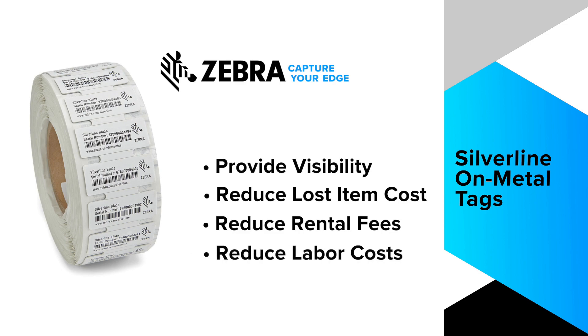With the pressure on healthcare to reduce costs, be more efficient, and have greater traceability, Zebra's silver line on metal tag will achieve this goal.